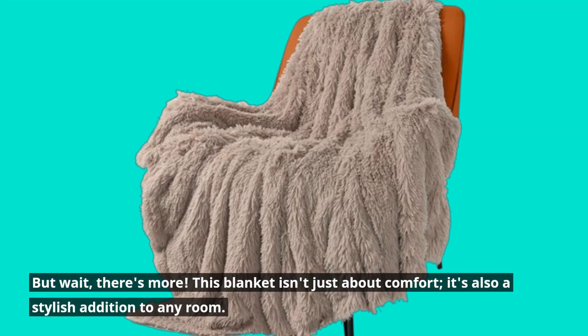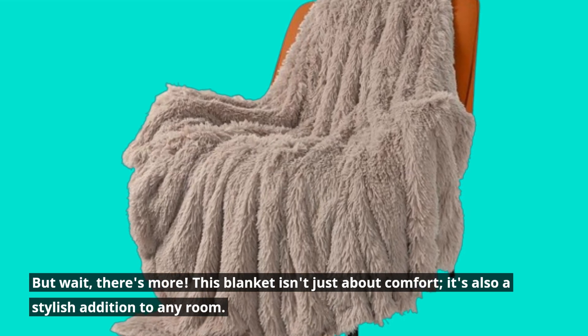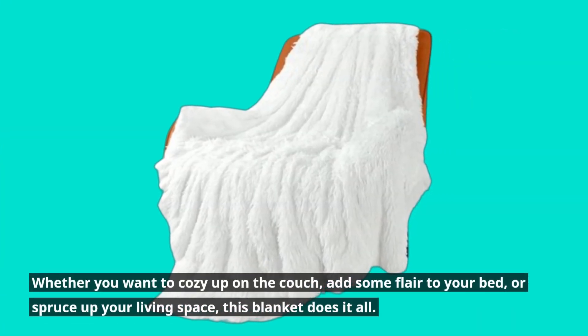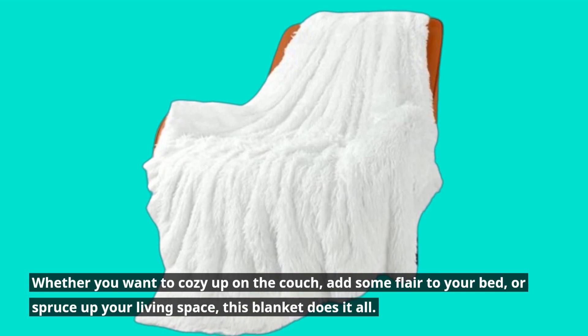But wait, there's more. This blanket isn't just about comfort — it's also a stylish addition to any room. Whether you want to cozy up on the couch, add some flare to your bed, or spruce up your living space, this blanket does it all.